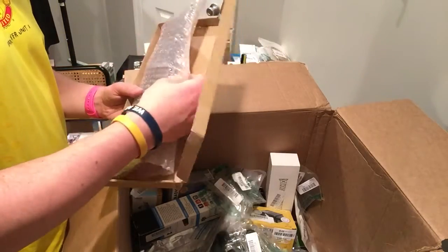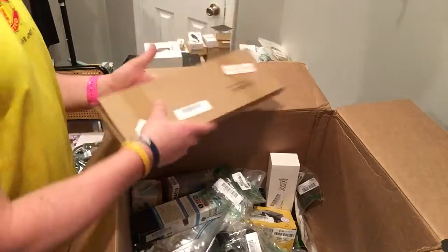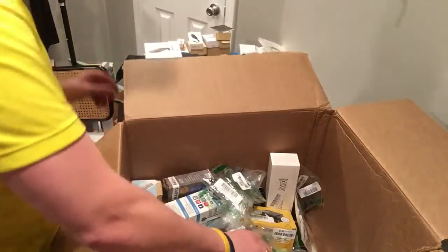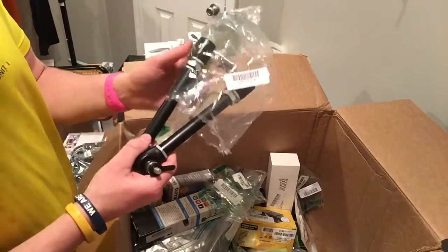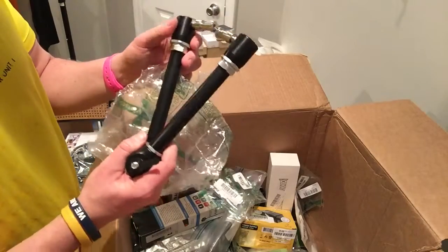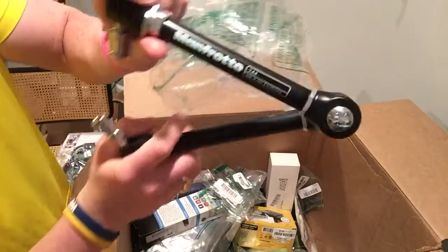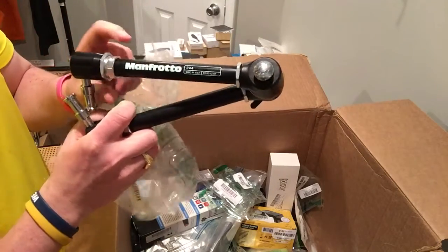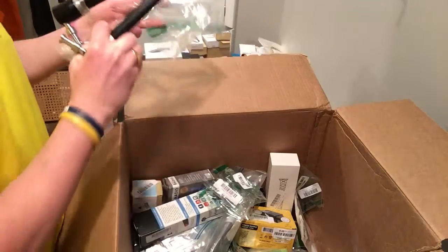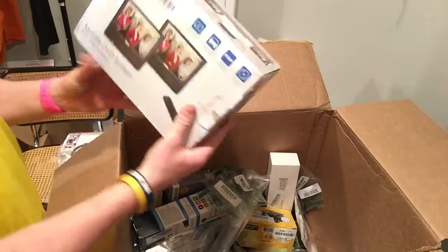Looks to be like a replacement keyboard. Manfrotto — I sold one of these before for like 80 bucks but it was missing a piece and I didn't know it. Usually I'll post this and see. These Manfrotto things do pretty well, so just validate they have all the pieces. I'll look for those and post that one up tonight. Oh, DVD system.